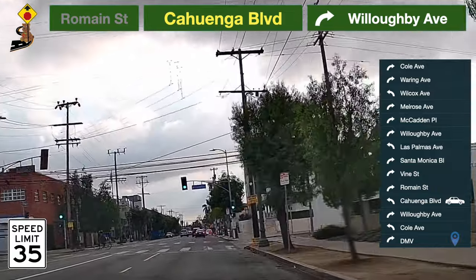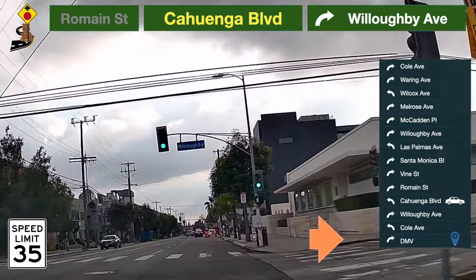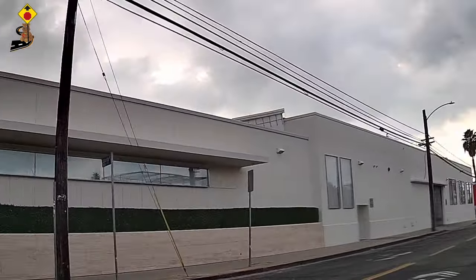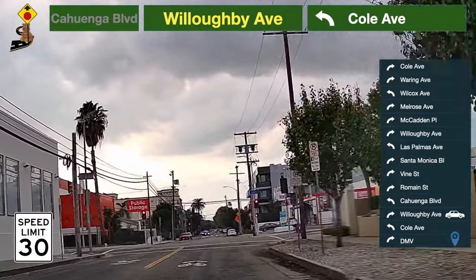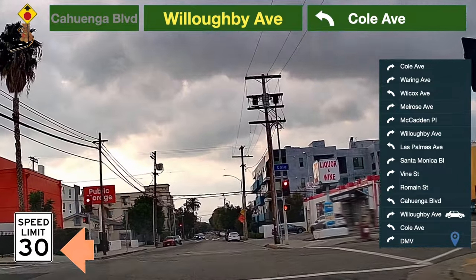Be prepared to turn — take a right turn to Willoughby Avenue. Be prepared to turn — take a left turn to Cole Avenue.